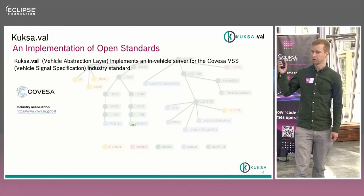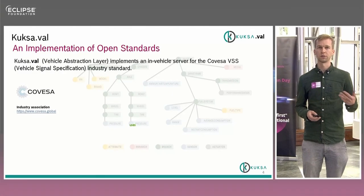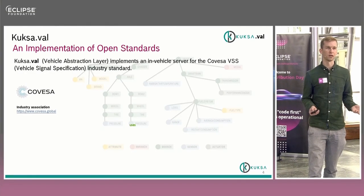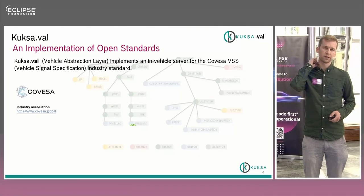One answer is a sub-project — or sub-repository — in Kuksa, which I will talk about for most of the remaining time. Namely, it's Kuksa-VAL, the Kuksa Vehicle Abstraction Layer. What this does is it implements a set of standards.